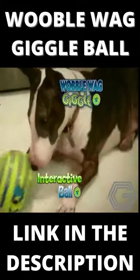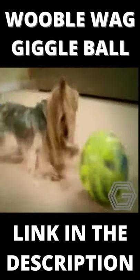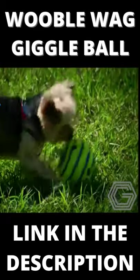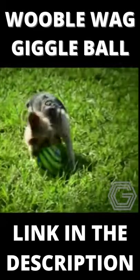Wobblewag Giggle Ball — the interactive ball that makes the most hilarious sounds, turning a lonely day into a fun day of play while you're away. Just a nudge from their nose and off it goes, wobbling around as it makes engaging play-with-me sounds.